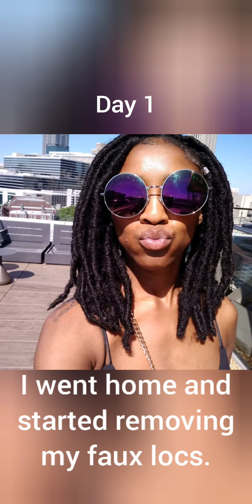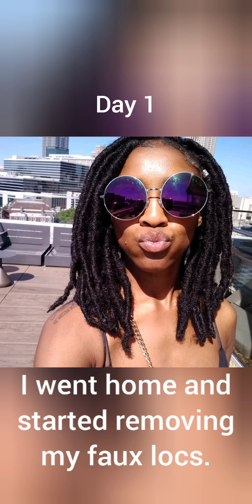This is day one of my journey. I already had faux locks, so I went home and started taking those down. Once I took all of my faux locks out, I had a bunch of two-strand twists all over my head. I used my crochet needle and instant locked my hair. This is the crochet needle I used — it's 0.75 millimeters and the end is extremely tiny. You just use this to tangle up your hair and at the end you have beautiful locks.